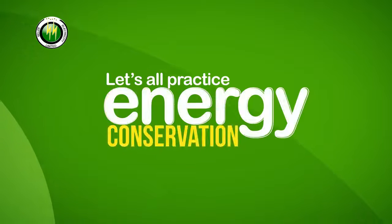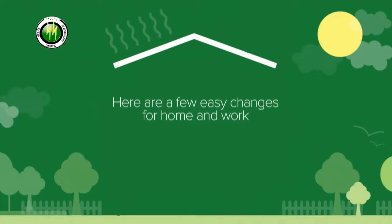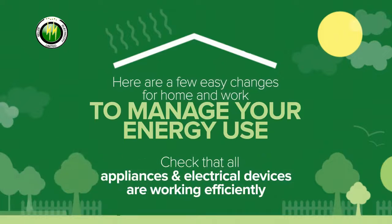When the months become hotter, let's all practice energy conservation. Here are a few changes that you can make to manage your energy use. Check that all appliances and electrical devices are working efficiently.